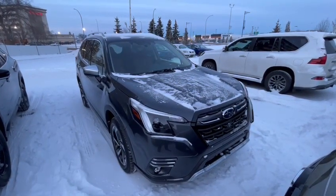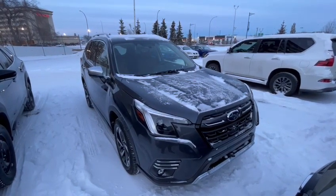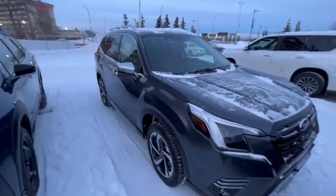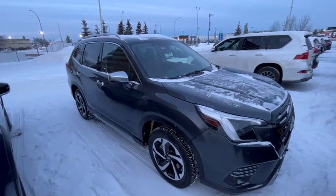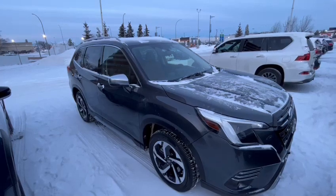Starting from the outside, you'll notice it's got a fairly assertive design to the grille and to the LED headlights, and it's also got LED fog lights. Coming around to the side, you have aluminum rims on your wheels, and you can get this with a winter tire package as well, available from our parts department.